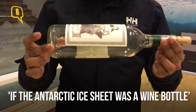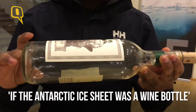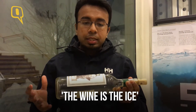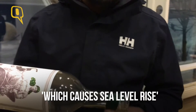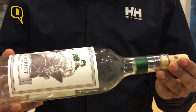If you imagine this as the Antarctic ice sheet, all the wine inside the body is the ice holding up inside Antarctica. If the cork is lost, then all the ice will go out to the ocean, which will lead to sea level rise. Ice rises in Antarctica behave similarly.